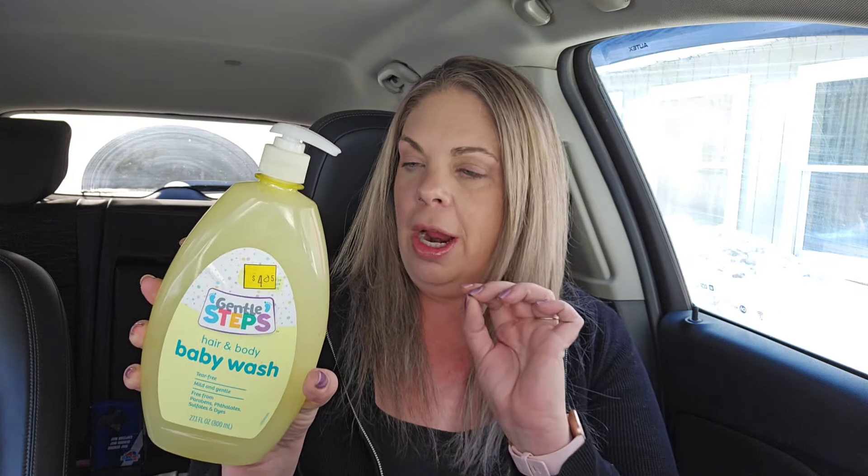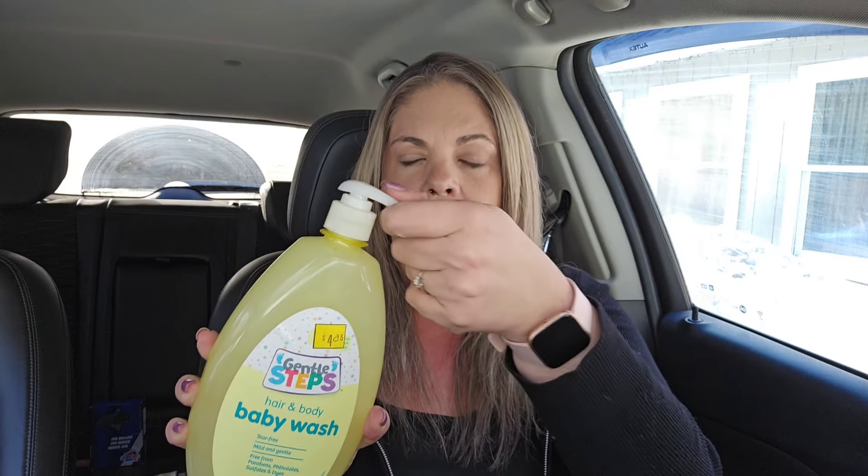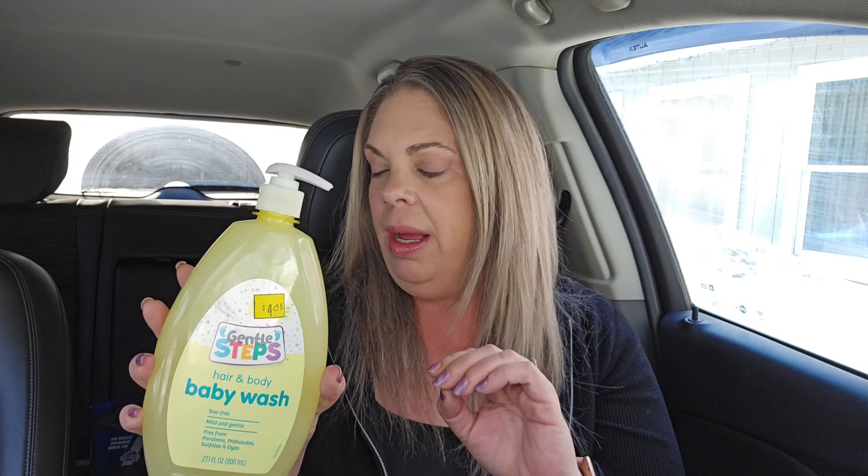This one is the Gentle Steps hair and body wash. It's frozen because it was in my car. This doesn't expire until 3/25. I found all the baby body washes right in the baby section — look for the one with a pump top, not the flip open, and scan it. If it's Gentle Steps, it's probably a penny. I found these at two or three different stores, all in the baby section, not in clearance. A lot of the stuff you're going to find on the shelf.